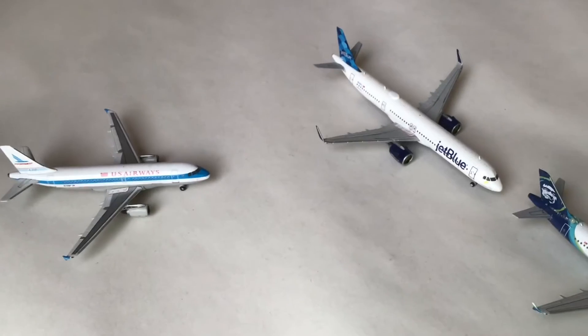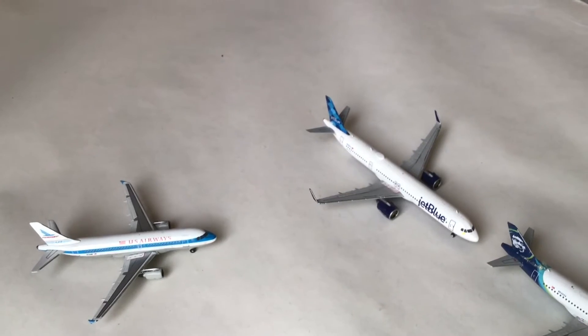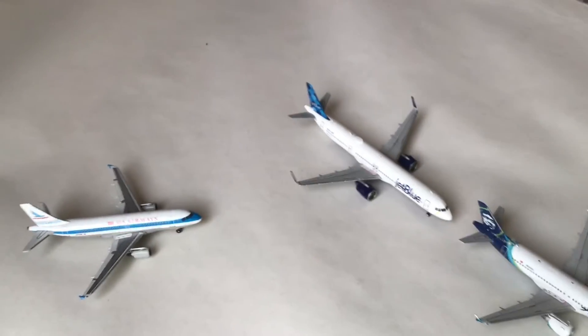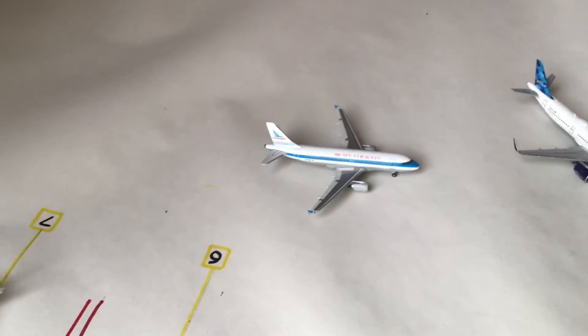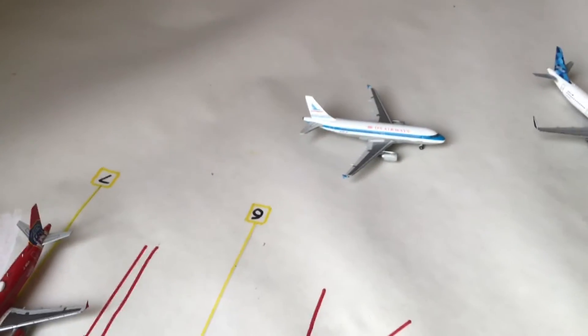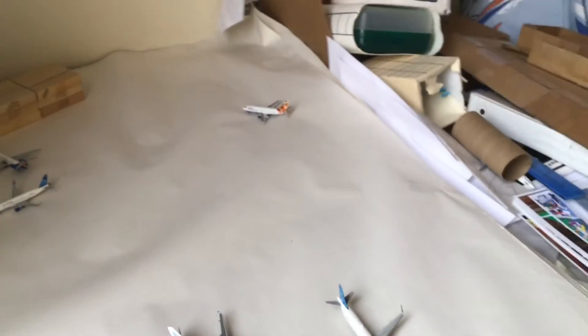Next we got a Chapulhu A321 Neo — he's about to turn on to his gate; he just arrived in from JFK. Next we got a US Airways A319 in the Piedmont livery. He just pulled out of his gate and is heading out to Phoenix. Down over there we got another British Airways 737-200 — he just arrived in from Barcelona.